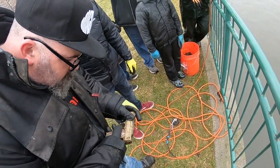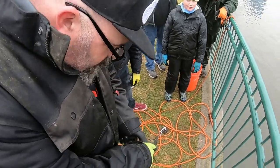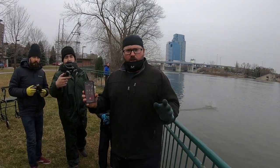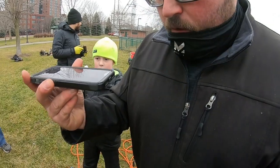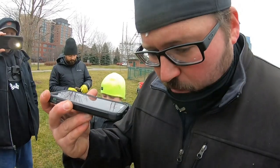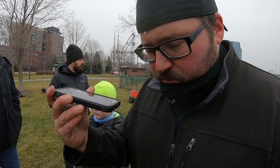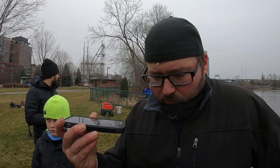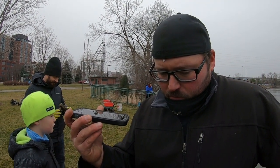Hi, I'm part of a group of magnet fishermen and we're down in the 6th Street Park, and we found a handgun with our magnet — it has a visible serial number. Yes, a good friend of mine found it. Okay, I'll have an officer over there as soon as I can. All right, thank you very much. Bye.